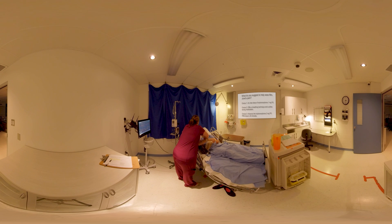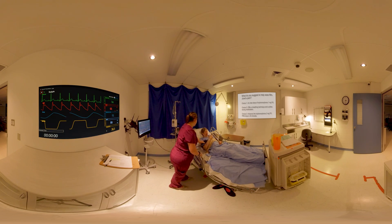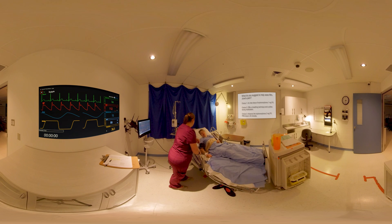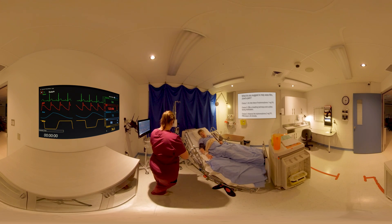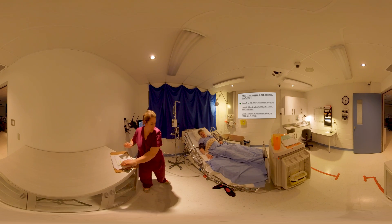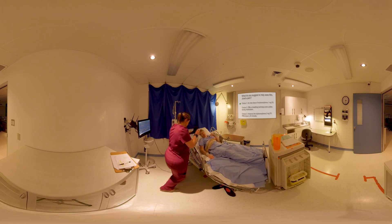The nurse assesses the patient: 'How much is your pain from 0 to 10?' Patient: 'A 4.' Nurse: 'How does it feel?' Patient: 'It's burning and pulling.' The nurse reviews the chart and explains: 'Right now we can only give you an inter-dose of 1 mg of hydromorphone by mouth.' Choice number one is the correct answer. Inter-dosing is the appropriate choice since the next dose of hydromorphone 2 mg per os cannot be given for another 30 minutes.